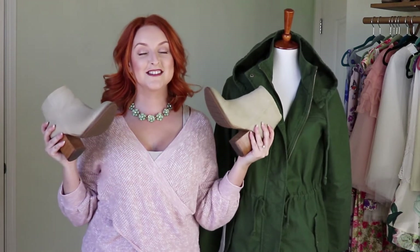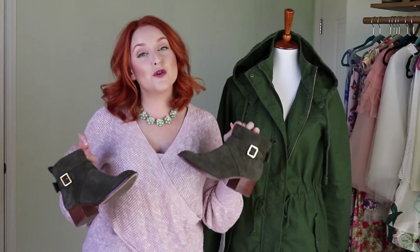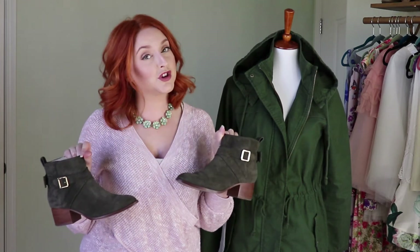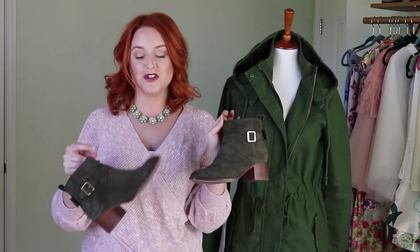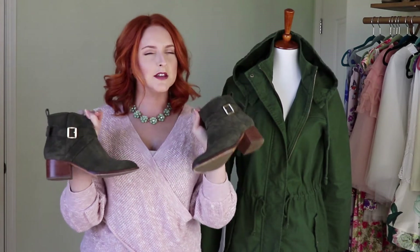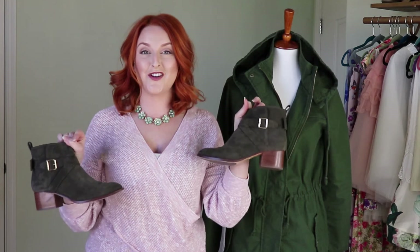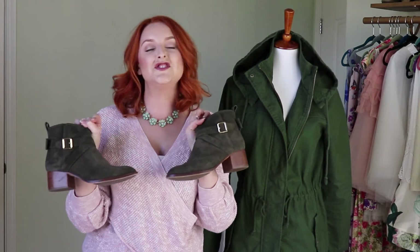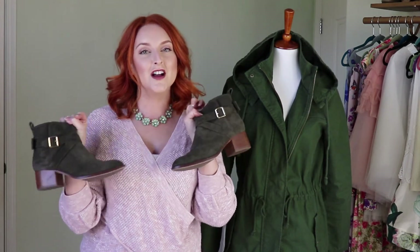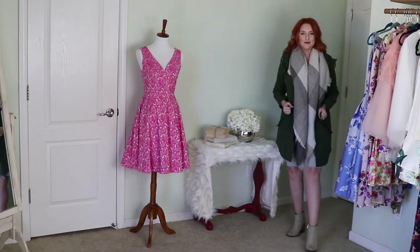If you'd rather opt out of a heel — even though this is a comfortable chunky heel — you can always go for a simple Chelsea boot, which will be more comfortable. These Kate Spade Chelsea boots are more of an investment piece, but they have that nice earth-tone detail and would also look fantastic with the gray jeggings and cashmere sweater. Cozy, comfy, easy.